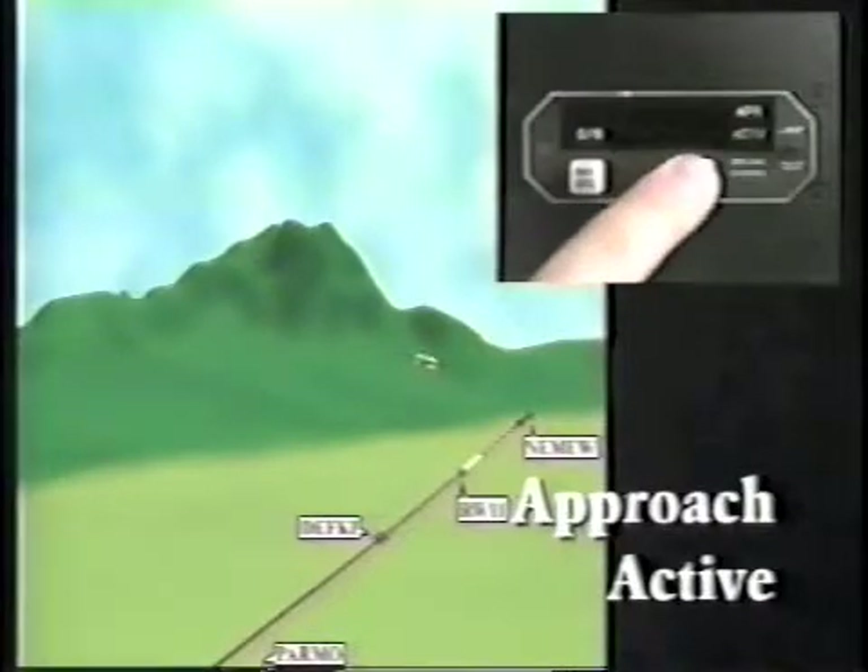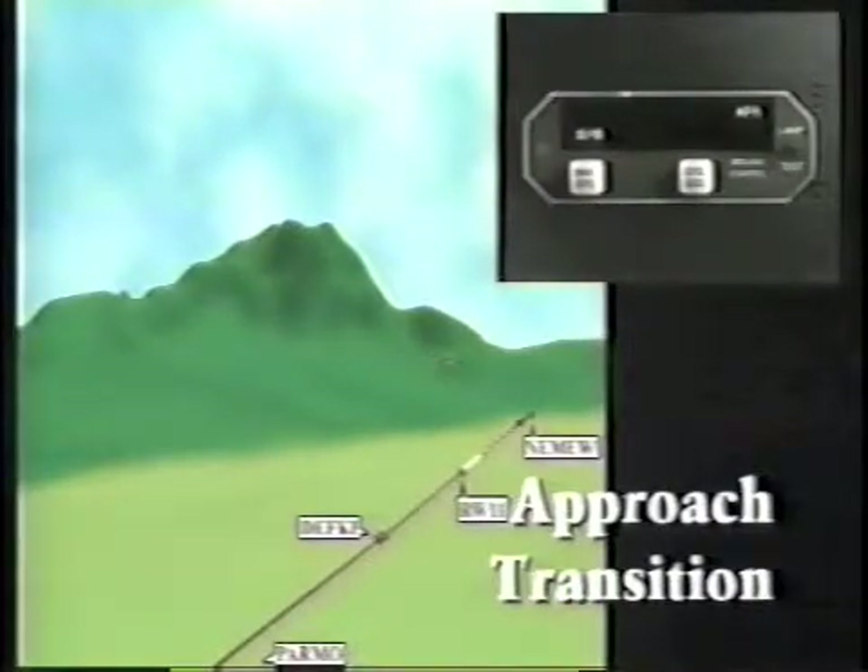As you pass the missed approach point, the GX receiver switches back to the approach transition phase and provides additional information whether you decide to land or perform the published missed approach procedure.